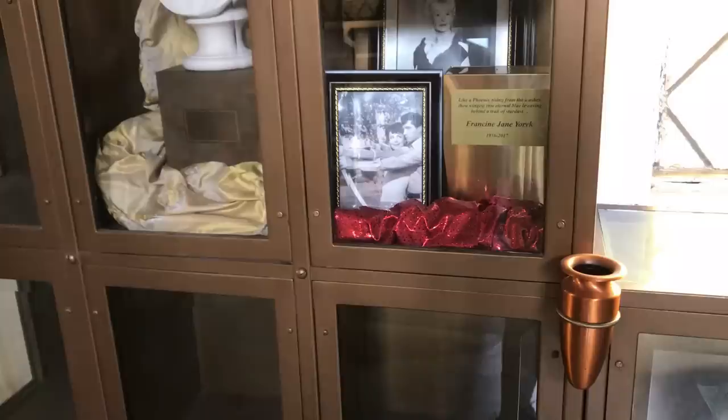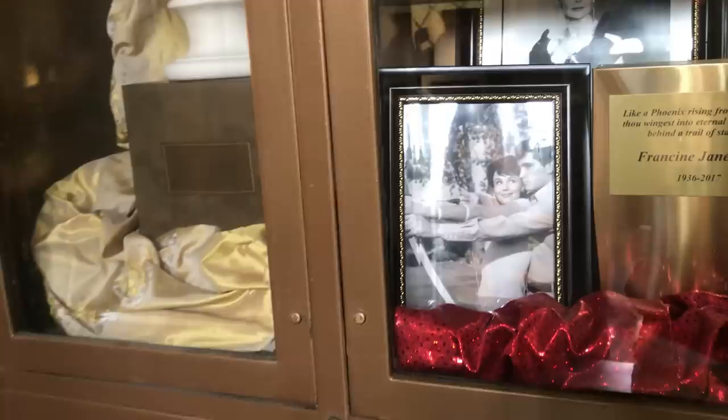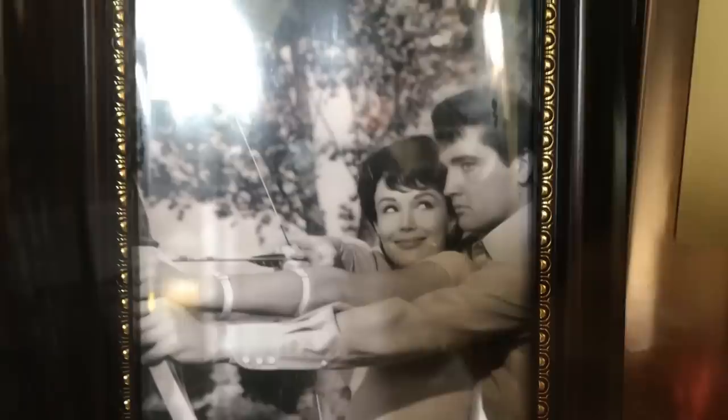The first famous niche that you come to at the top of the stairs on the left-hand side belongs to movie and TV actress Francine York. She appeared in dozens of movies and TV shows during her career, and fans will probably remember her for her roles in a number of Jerry Lewis films. I believe this picture of her and Elvis is from the 1965 movie Tickle Me. On TV, she appeared in popular shows like Batman, My Favorite Martian, Perry Mason, Lost in Space, and many others. She died from cancer in Van Nuys, California at the age of 78 on January 6, 2017.